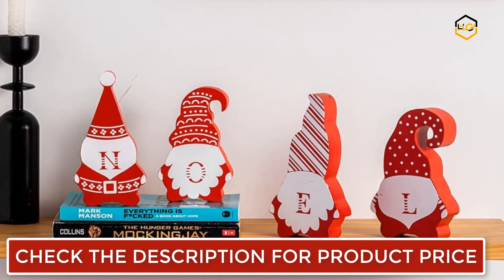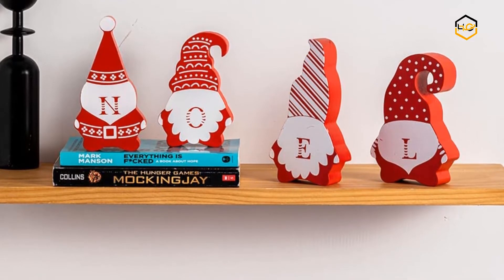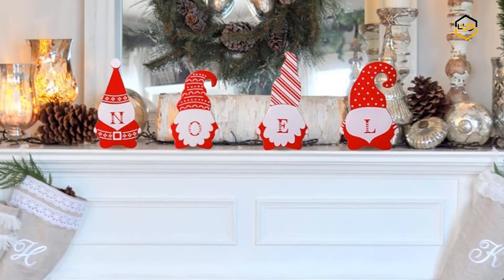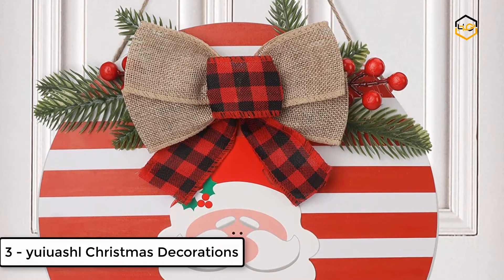This Christmas tabletop decor features 4 shapes in festive colors — red and white. The wood Christmas decor features fine craftsmanship with vivid patterns and bright color. They adopt superior quality wood, hand-painted and sanded, which makes them durable, thick, and sturdy — not easy to break, crack, or fade, with no scratches and paint peeling off. They can be used year after year.